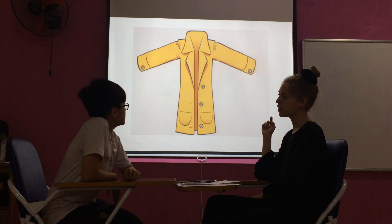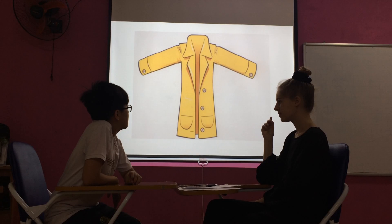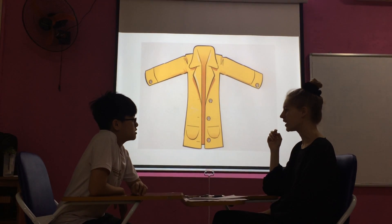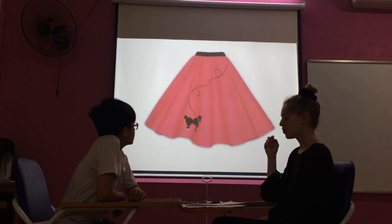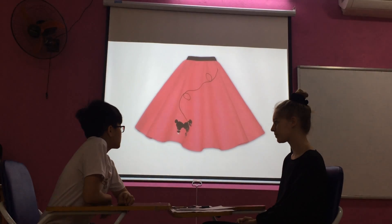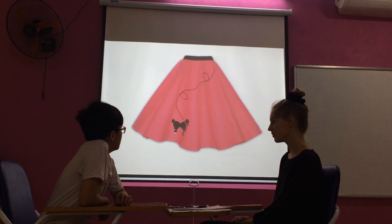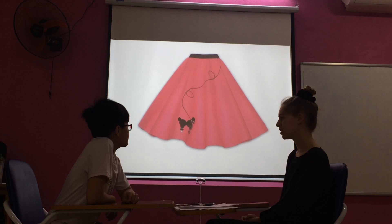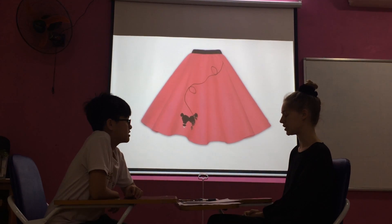What is teacher Kevin wearing today? The teacher is wearing yellow. Yes. What is Angela wearing today? She is wearing a pink dress. It's a pink skirt. It's not a dress — it's a skirt.